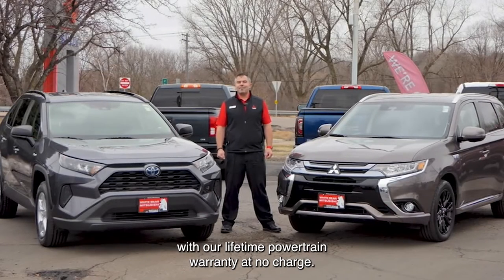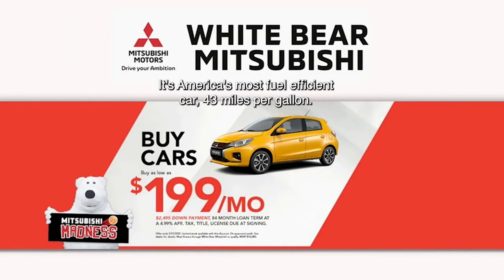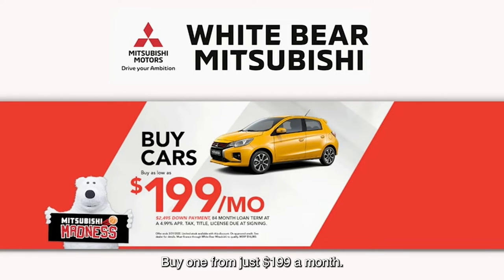Both of these great vehicles come with our lifetime powertrain warranty at no charge. If you're in the market for a brand new car, check out the Mitsubishi Mirage — it's America's most fuel-efficient car at 43 miles per gallon. Buy one from just $199 a month.